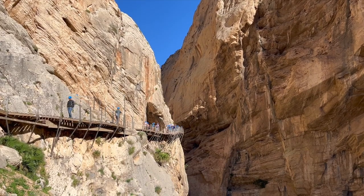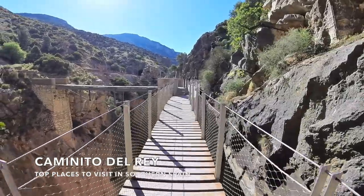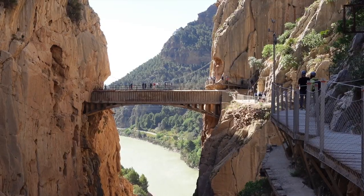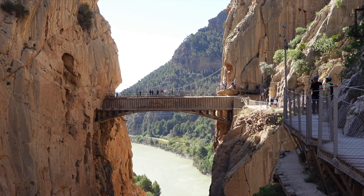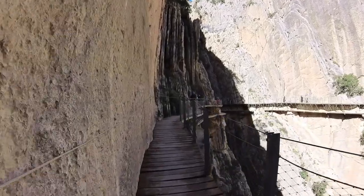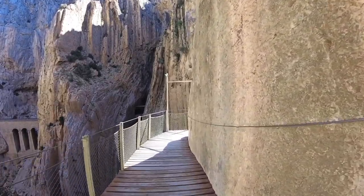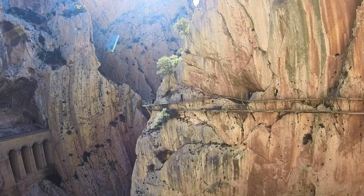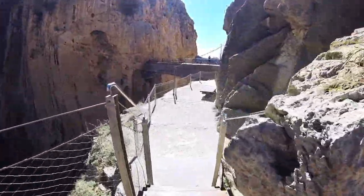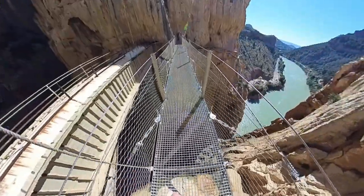Of course this list wouldn't be complete without an epic hike recommendation. If you're looking for a hike in southern Spain, I recommend the Caminito del Rey trail. This hike used to be considered one of the most dangerous hikes in the world, but in 2015 the path was restored, making it much safer. The hike consists of an aerial path suspended over 300 feet against the wall of a narrow gorge, making for a truly unique and exciting experience. Advance tickets are required for this hike, which you can purchase on their official website.